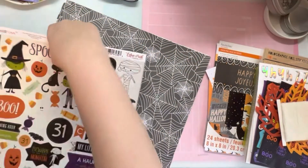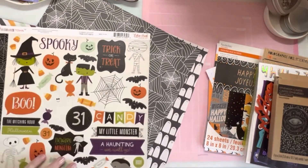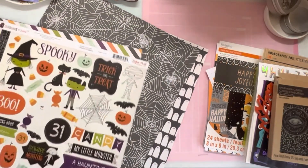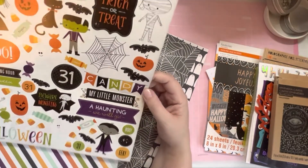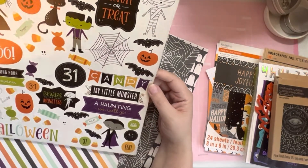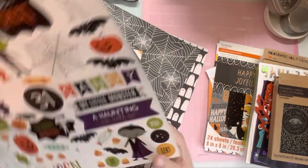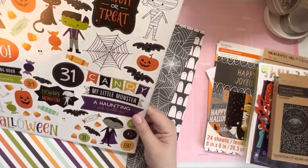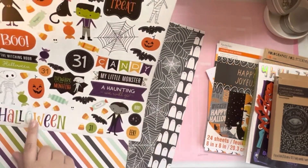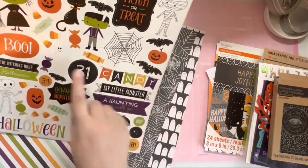Literally the cutest. I think those kind of match — the ghosts have the same color vibe. These are the twelve by twelve cardstock element sticker sheet and I love it. I'm probably going to put this on the front of my thing. I don't know what cover I want yet but I think I want this on the front, and possibly a ghost.